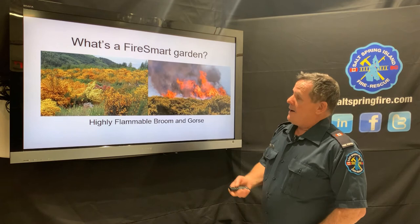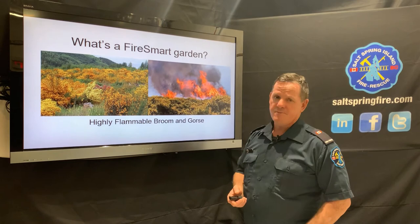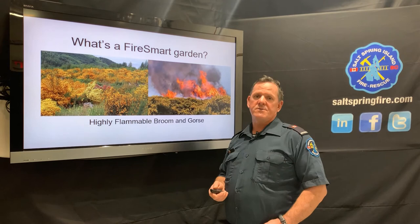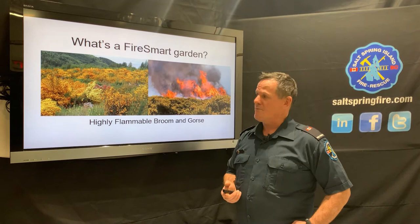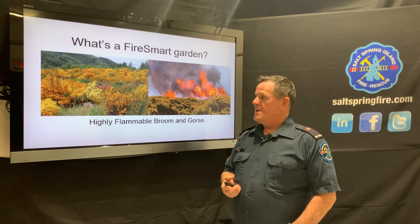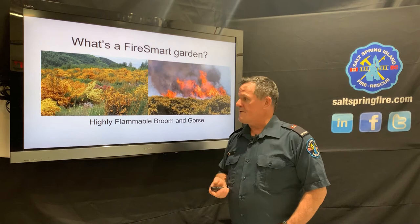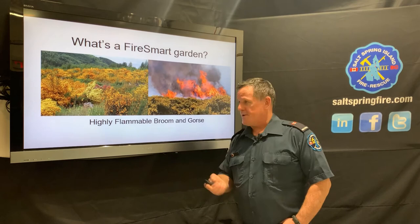Scotch broom is a real problem on Salt Spring — it's very volatile, extremely flammable, and quite a problem on hillsides where wind-driven fires can develop and move quickly. It's very important to try to get rid of it. Salt Spring Fire usually runs a cut-bloom-and-broom chipping event at the fire halls each year, though not this year. Other methods include cutting it down and engaging in berming or hugel culture development for plant beds.